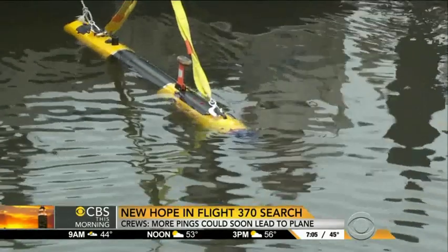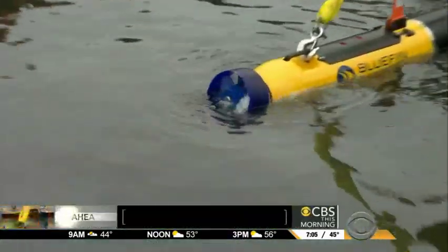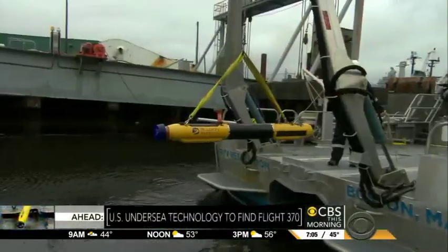We'll take a closer look at Bluefin 21 and the Navy's plans for that underwater robot, ahead on CBS This Morning.